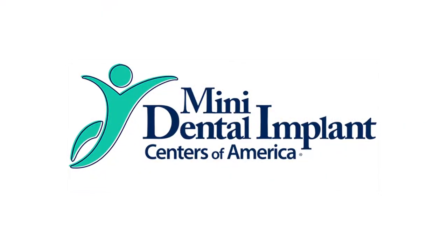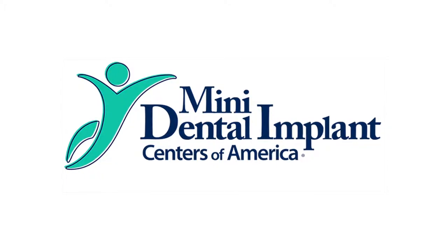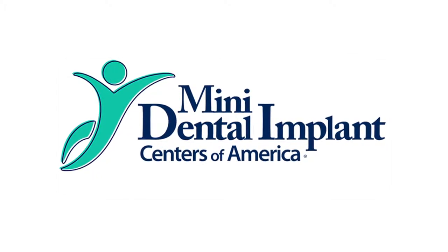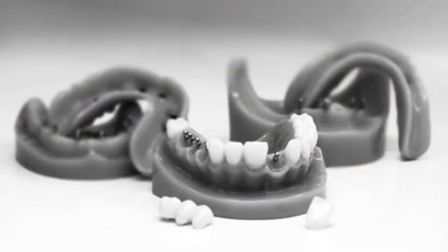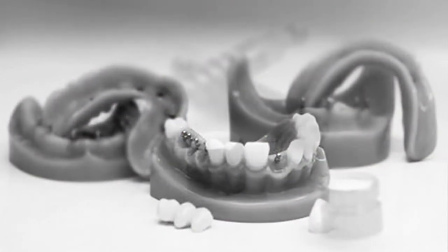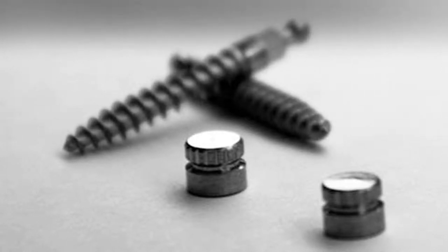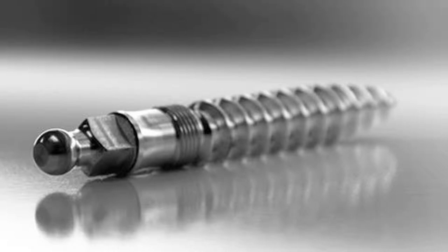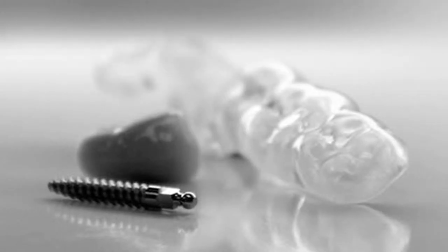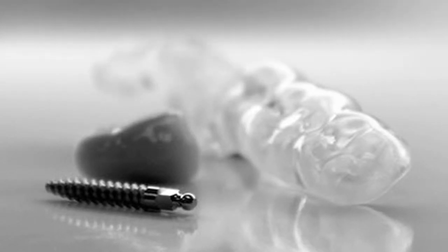One thing I'm very excited about is Mini Dental Implant Centers of America. We just opened our 26th Mini Dental Implant Center in Michigan. These centers are for dental offices who want to focus their practice on mini dental implants — it's not for everyone, but for those dentists who really want to promote mini dental implants as their main offering. We have 26 of these now, and all of those centers are doing extremely well.